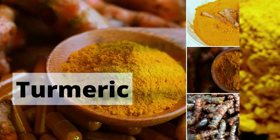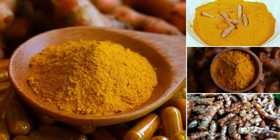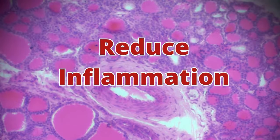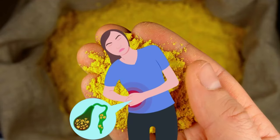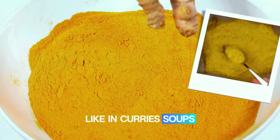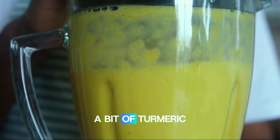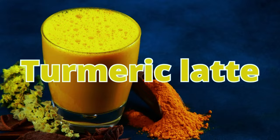Number three: turmeric. Turmeric contains curcumin, a powerful anti-inflammatory compound. Adding turmeric to your diet can help reduce inflammation in the pancreas and support its overall function. Use turmeric in your cooking, like in curries, soups, and stews. You can also add a bit of turmeric to your smoothies or make a turmeric latte.